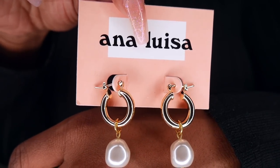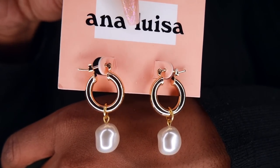Last but not least from Ana Luisa, I have these pearl earrings called the Sarah hoop earrings. These are so pretty — 14-karat gold with Swarovski crystal pearls. You guys know I've been trying to get away from my hoops and wear smaller earrings like pearls, so I thought these would be a cute addition to my jewelry collection. They have a nice little weight to them but not too heavy for your ears — you can tell they are of great quality.